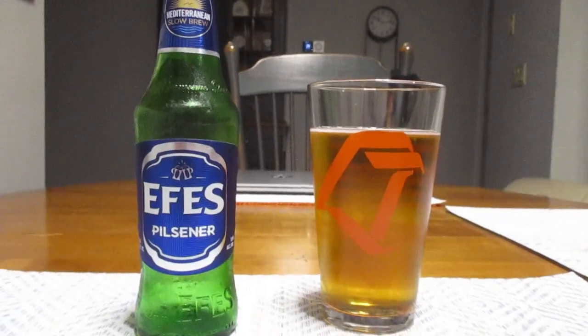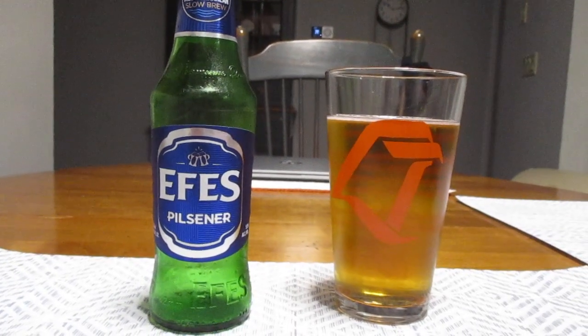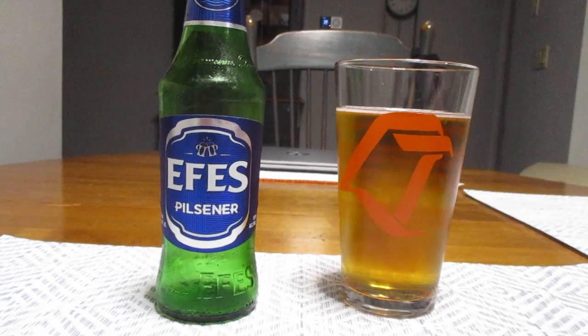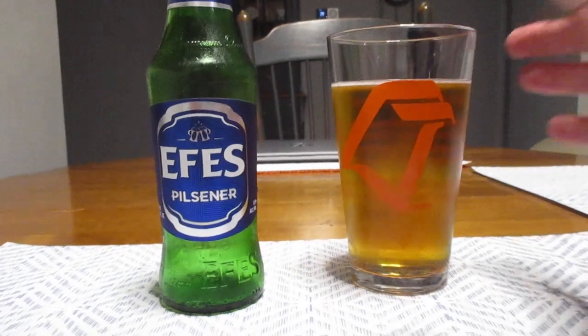So this brewery — I believe it was founded in 1966 and commenced brewing in 1969, at least on a full scale level from the accounts that I've read online.